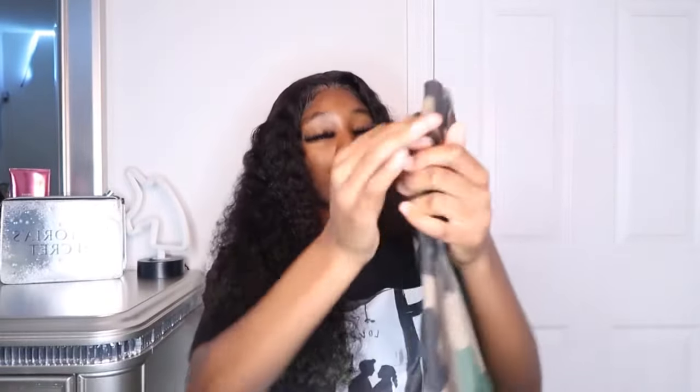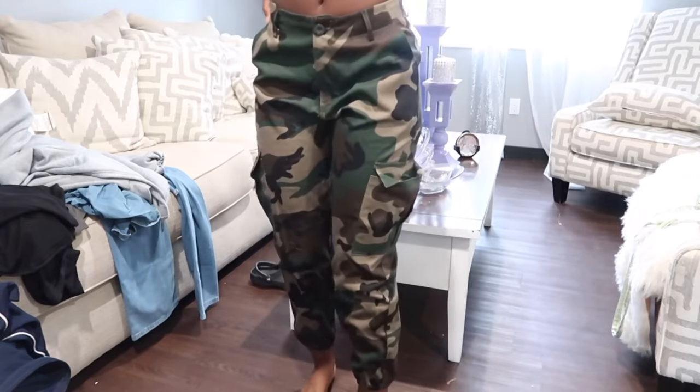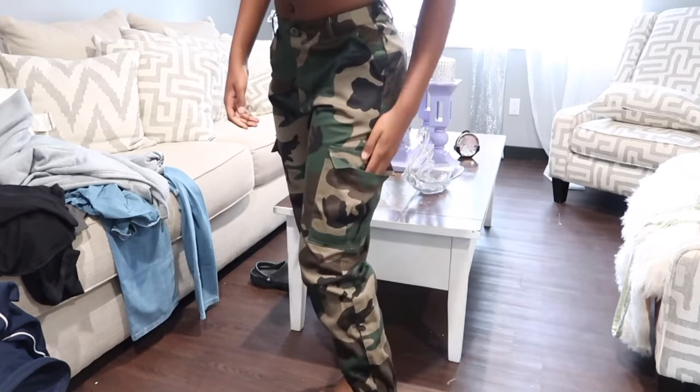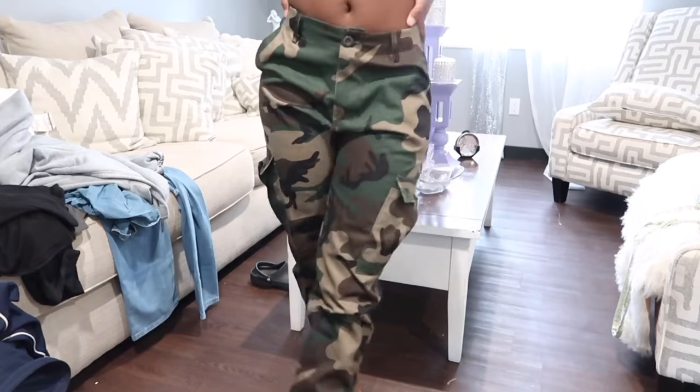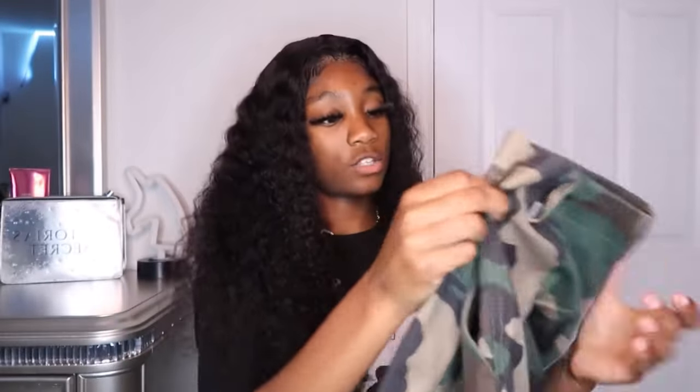The next pair is these camo cargos — I have been wanting some camo cargos and Jelly She had them so I had to get them quick. These actually feel like real cargo material, which is great. They're camouflaged, and I got them in a small because the reviews told me to. Looking at them they look big, and I think they run a little big too. On the bottom they're a little frayed, which is a nice touch. When y'all see these on me you'll see exactly how they fit — I am so in love with cargos.